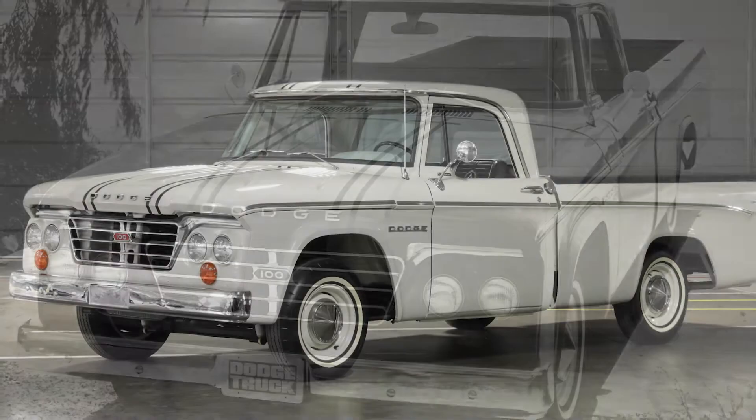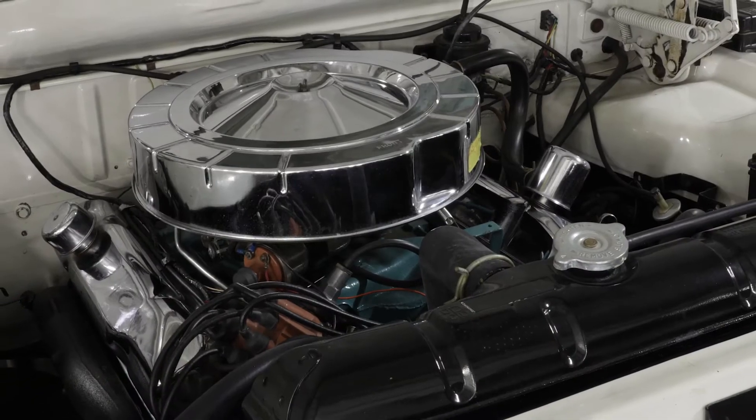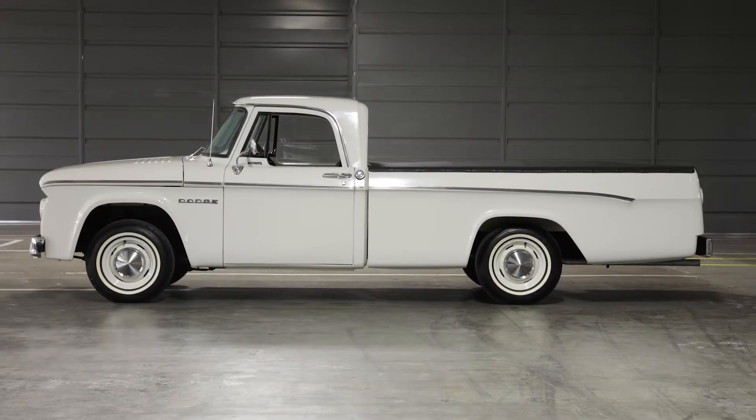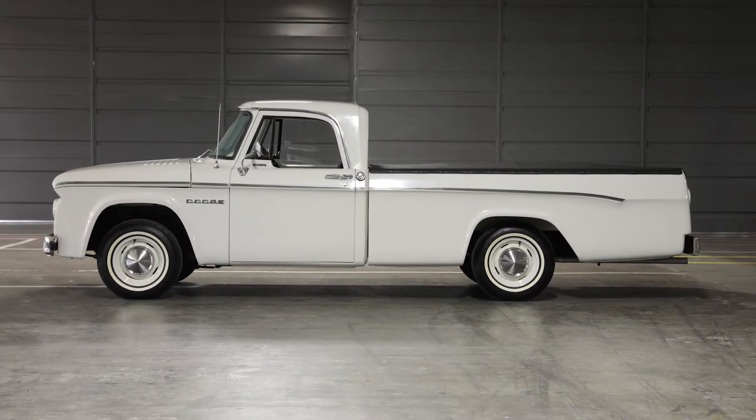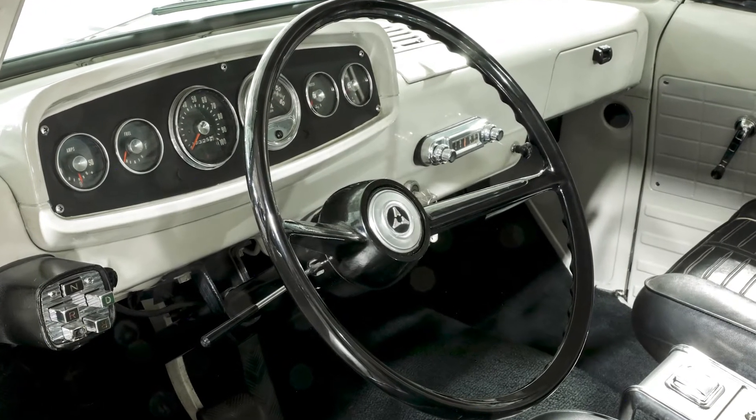The first truck was the 1964 Custom Sport Special. The engineers took a 426 street wedge and put it in a half-ton truck. All of a sudden you had a truck that had 200 more horsepower than any other truck in the country. There's only 50 of these made, so they're super rare, but they're very important to our history.